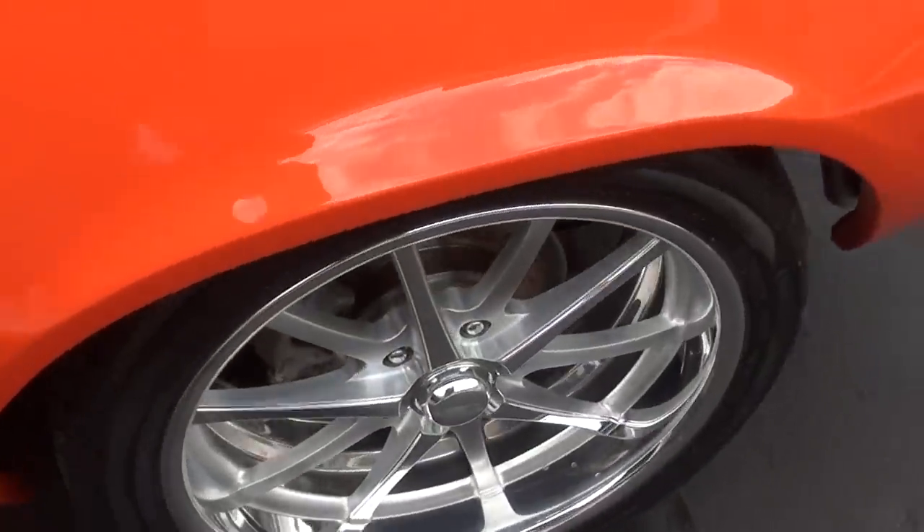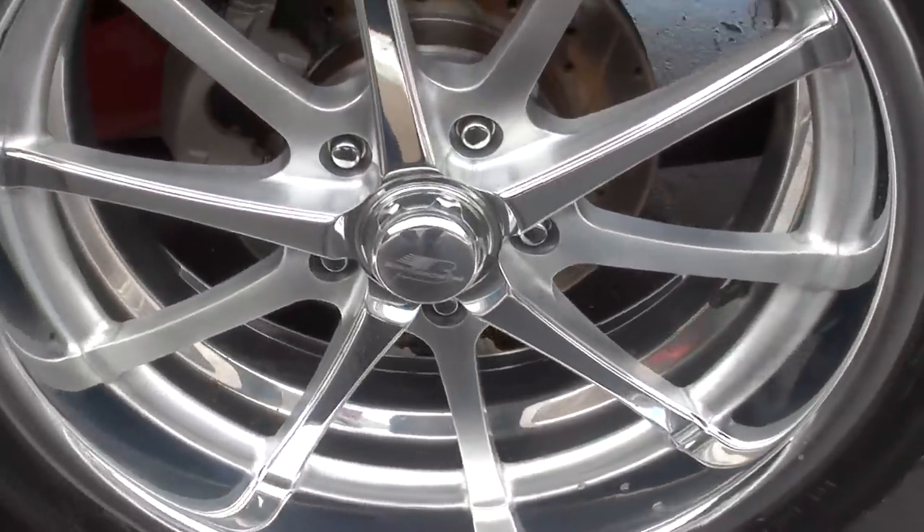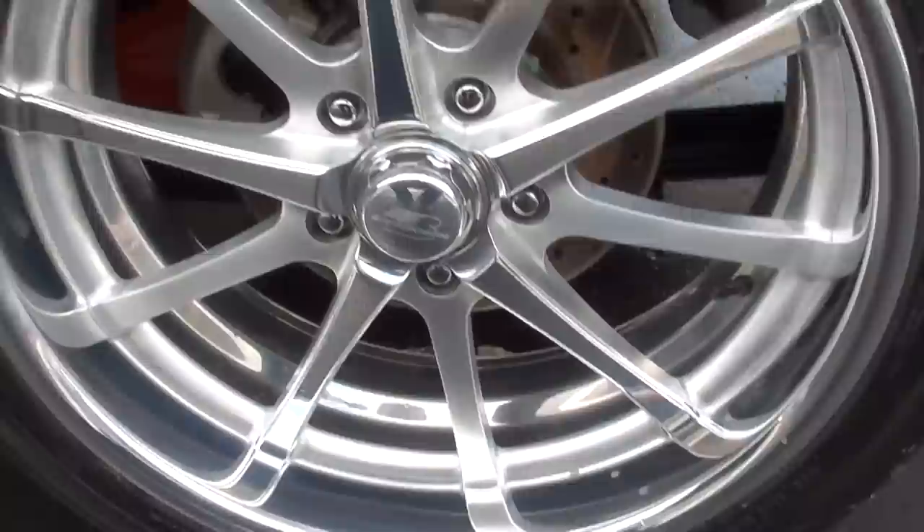The guy I bought it from said there are very few miles on it since this car was done. He said it was done just about a year ago.